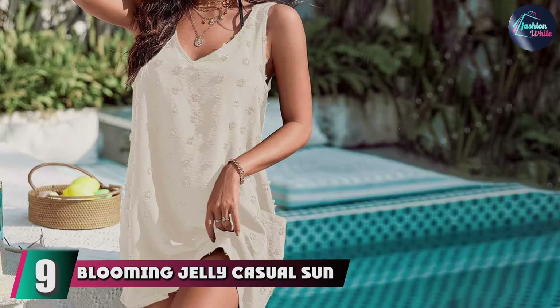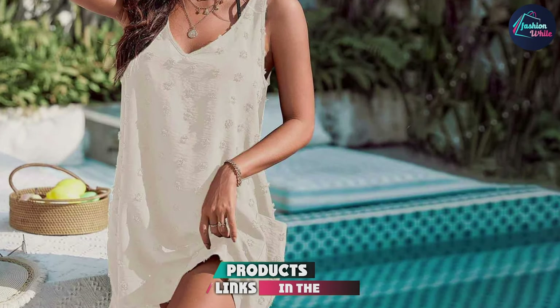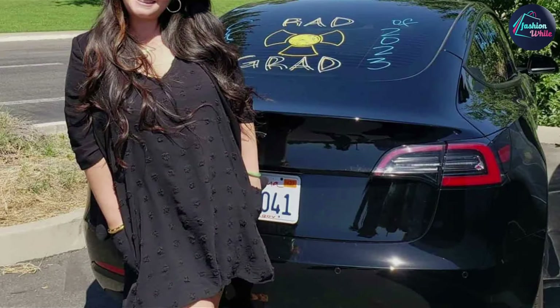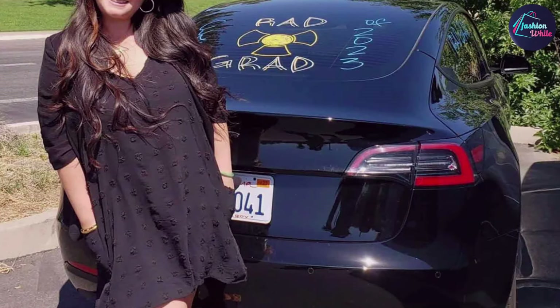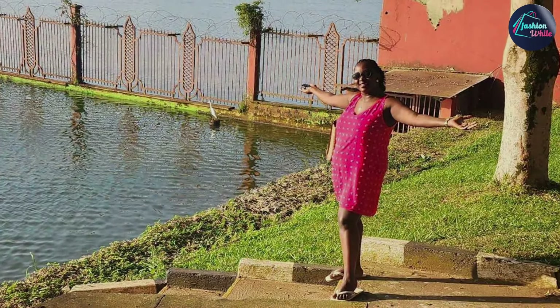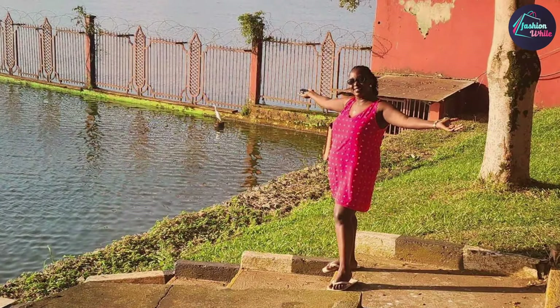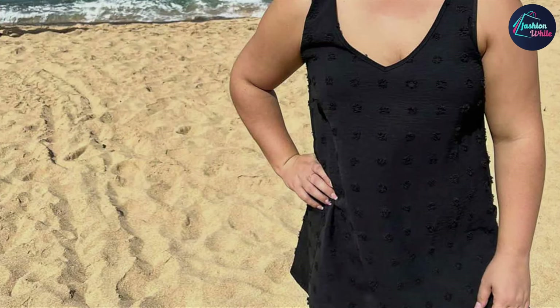Number 9 is the Blooming Jelly Casual Sun Summer Dress Cover-up, a versatile and stylish option that doubles as both a cover-up and a casual summer dress. This piece features a relaxed fit with a flowy design that ensures comfort while providing adequate coverage. The lightweight fabric is perfect for staying cool on hot days. It stands out for its high-quality material and well-crafted design, and its casual style makes it suitable for a range of activities from beach outings to casual dinners. The fabric is easy to care for and maintains its shape and color after washing.